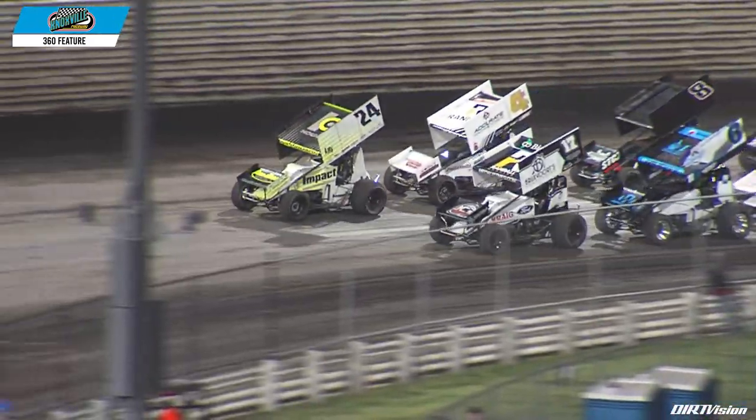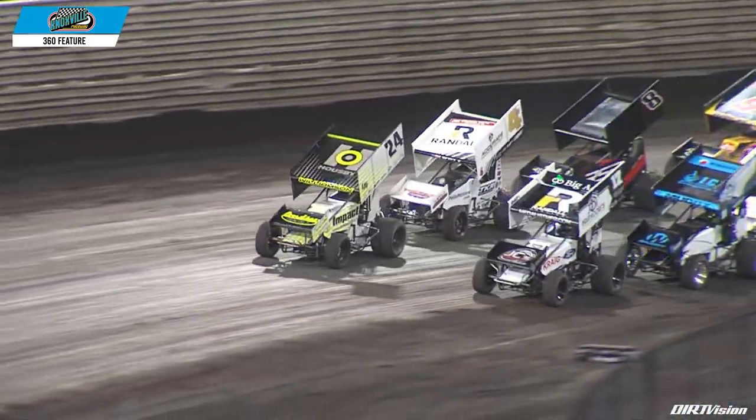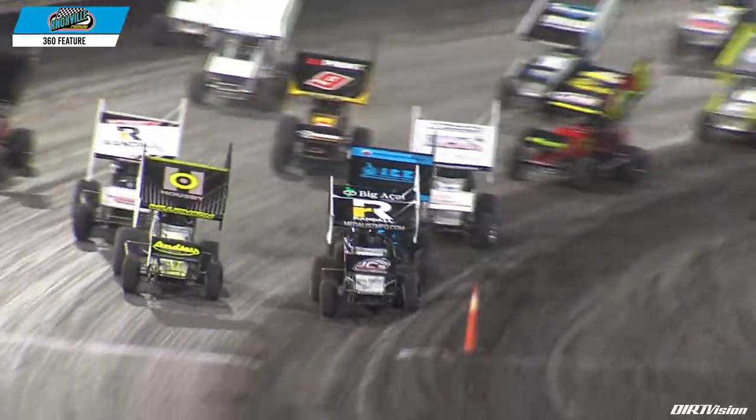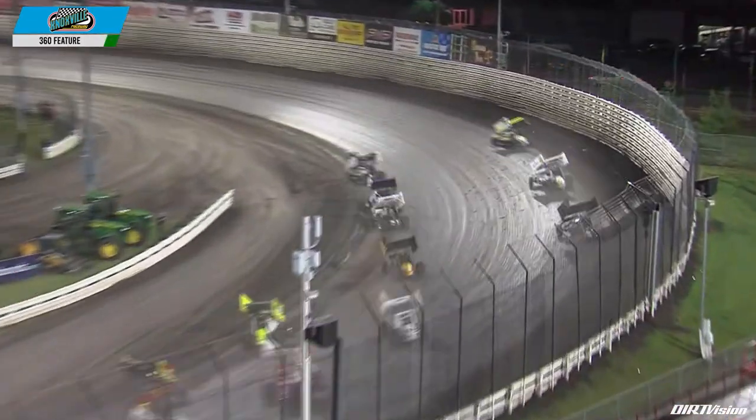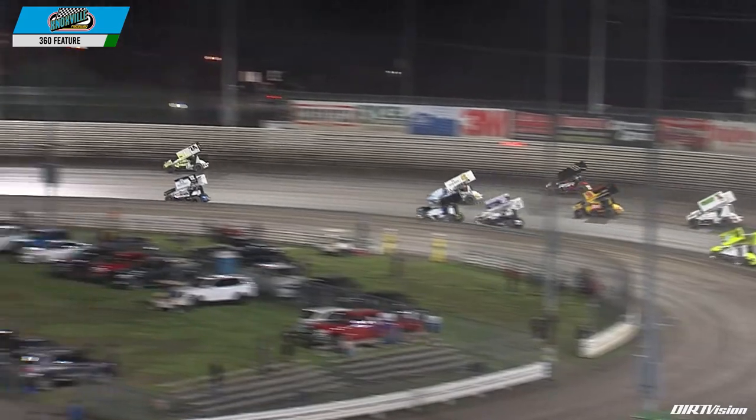20 laps on the board — who's it going to be? We'll find out together. The green flag is out for your 360 A-main. Williamson goes to the top side of the racetrack looking for grip up top, but it might not have it.